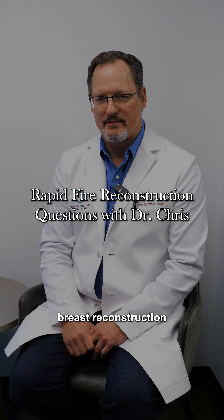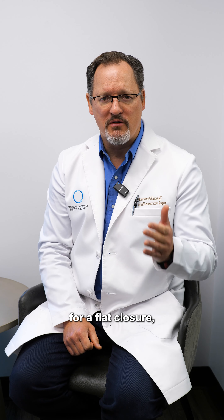What are the primary types of breast reconstruction surgeries available? The three most common types are implant-based reconstruction, using your own body for breast reconstruction with various donor sites, and there's always the option for a flat closure, which can be quite helpful for many women.